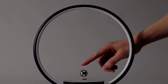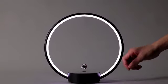By creating Cierclo, we wanted to make a simple table lamp mean a lot more.